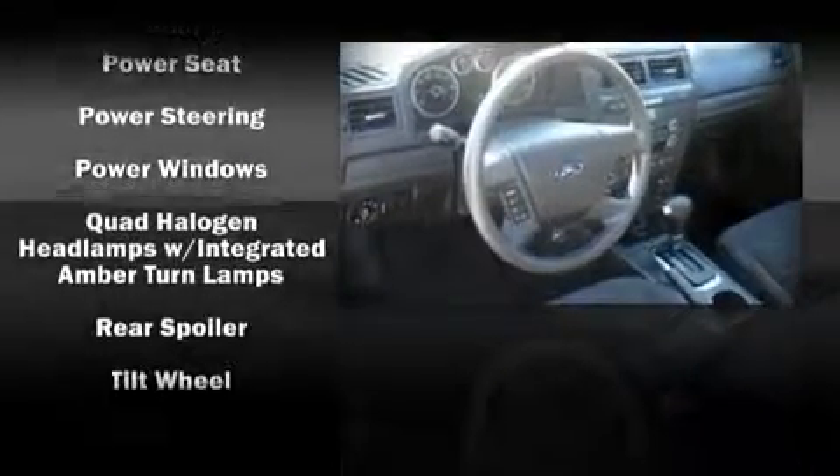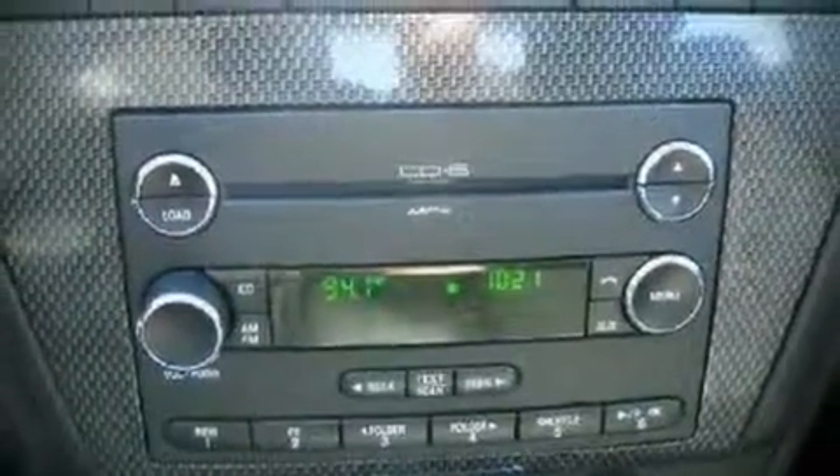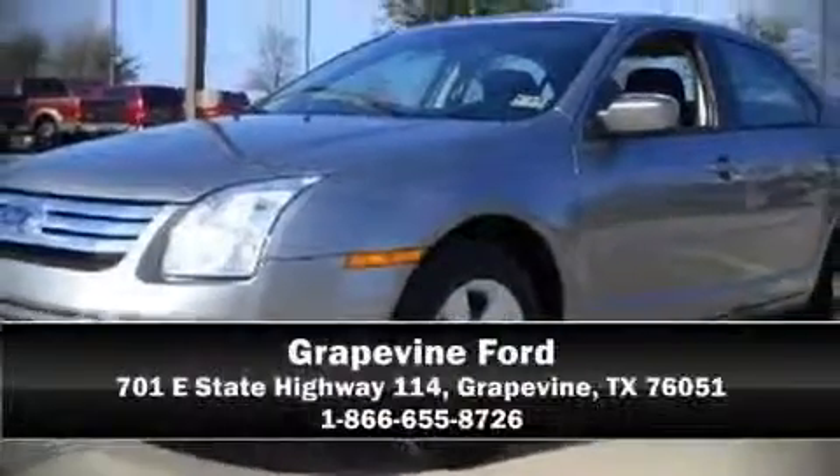This vehicle also arrives with a Carfax history report indicating just one previous owner. We'd love to show you this vehicle in person. Call to schedule a test drive today.